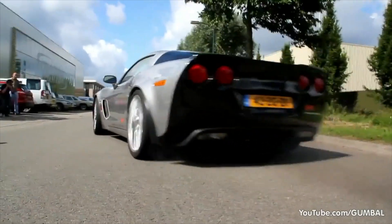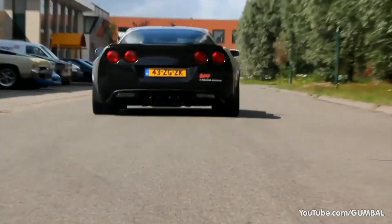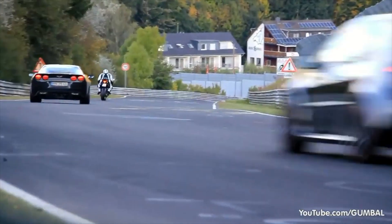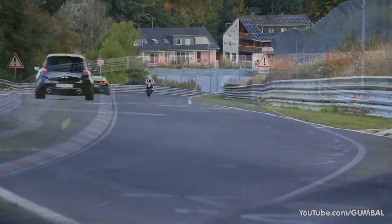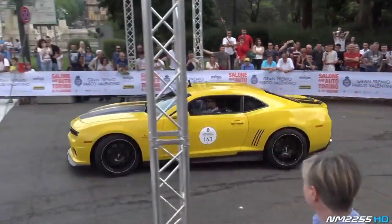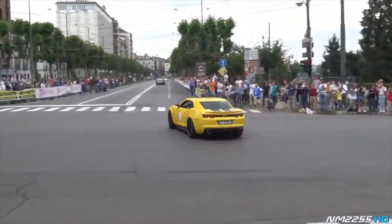The Corvette C6 will go from 0 to 60 miles per hour in just 4.2 seconds — before a Toyota Corolla reaches 60, it will have gained another 100 miles per hour.